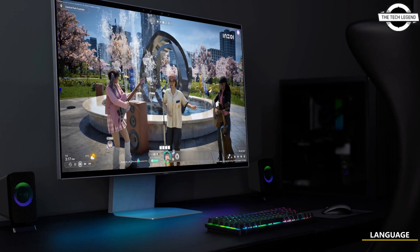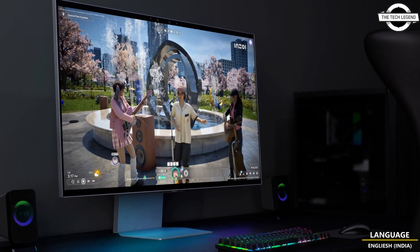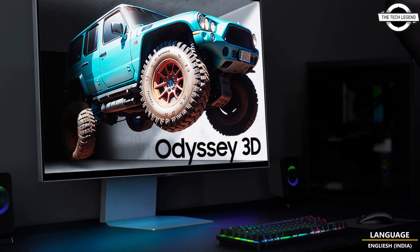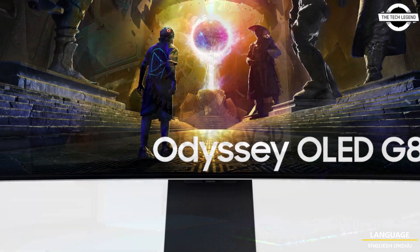Hello friends and welcome back to the TechLegend channel. Today I will talk about Samsung Glasses Free Odyssey 3D Gaming Monitor at Gamescom 2024.